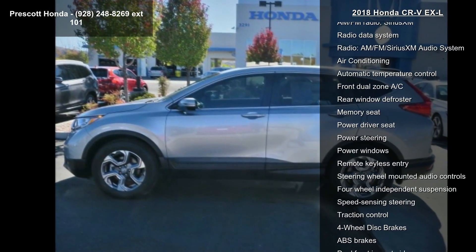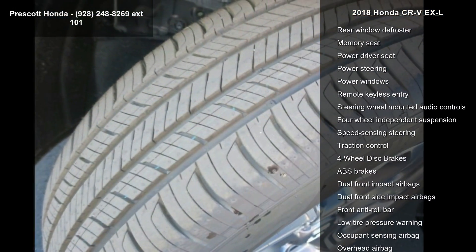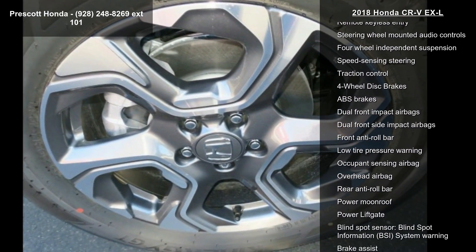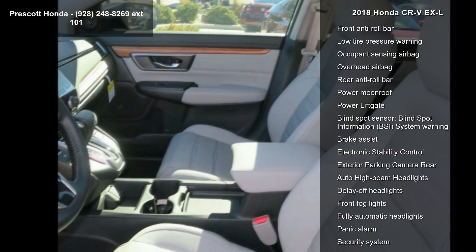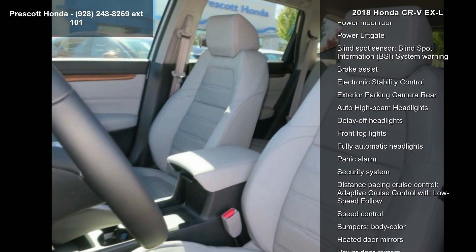Additional features include air conditioning with automatic temperature control, front dual zone AC, rear window defroster, and memory seat. This vehicle shows low mileage and has a smooth ride. Let us put you in the driver's seat today — call or click to schedule a test drive.